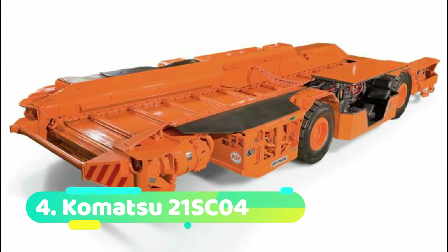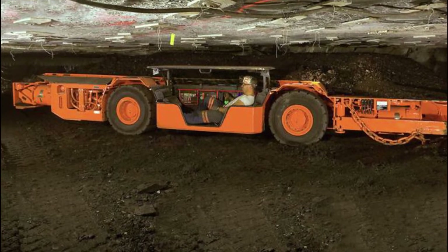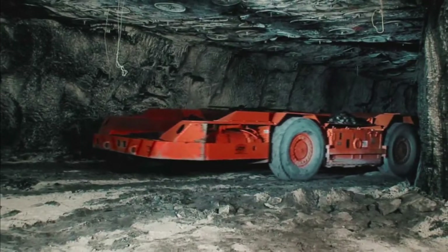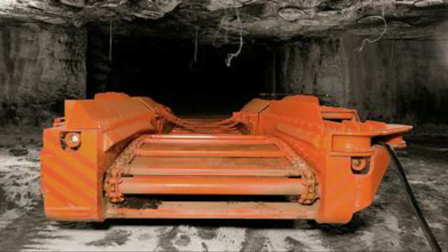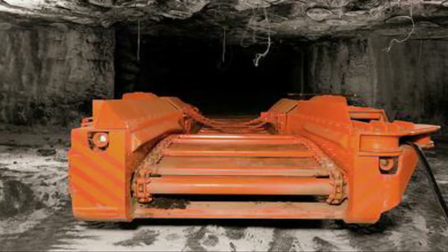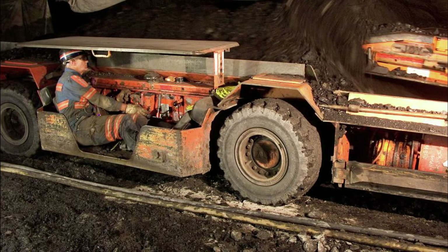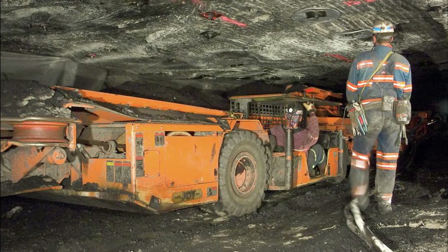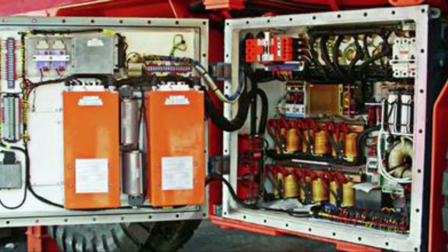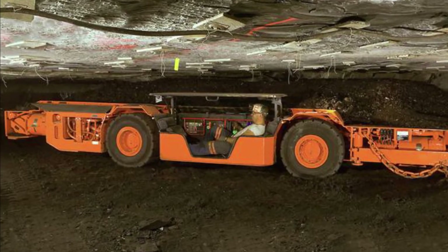Number 4: Komatsu 21 SC04. The Komatsu 21 SC04 is an American-made high-productivity shovel car. It is used to move materials in subterranean mines with low working heights. It features four-wheel drive, can go in any direction, and is made to withstand abrasion. It weighs 18 tons and is 8.3 meters long by 3.2 meters wide. It comes with infrared cameras and monitors, features two engines that together provide 134 horsepower, and has a 9-ton load capacity.